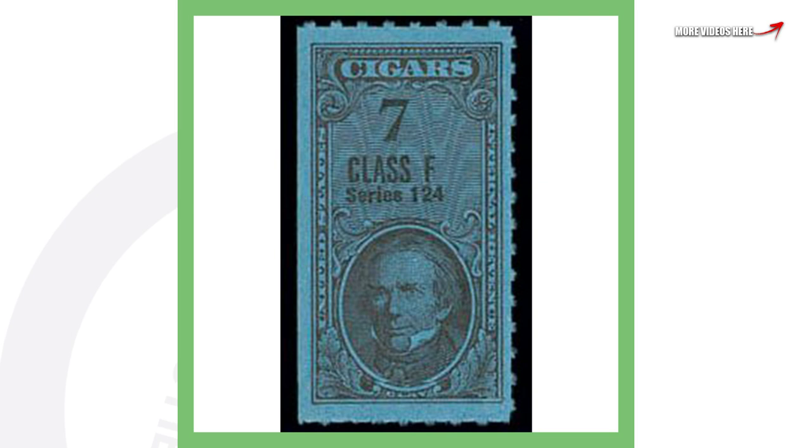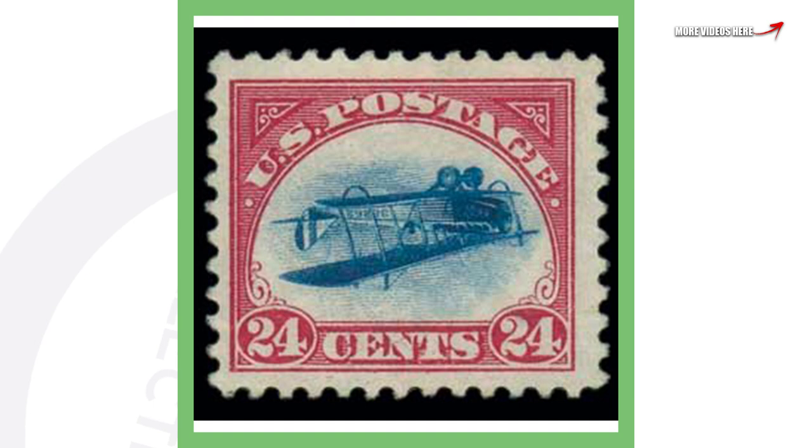Moving on to a pretty cool stamp — this one has cigars on it, seven class F-series 124. Not too familiar with exactly what that means, but it is from 1953, so a lot more up-to-date than the 1800s stamps. This stamp is very valuable as well — it sold for over $120,000.